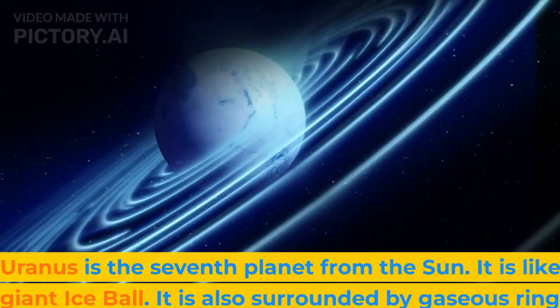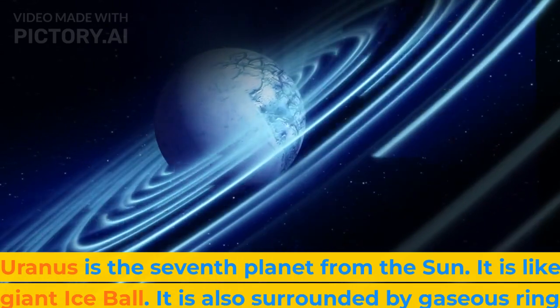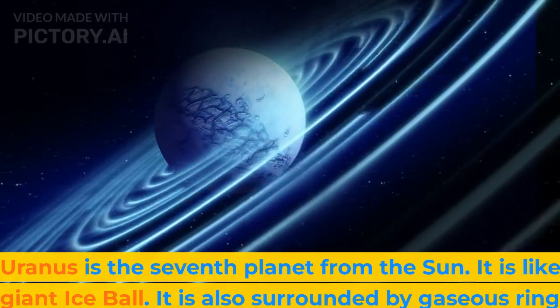Uranus is the seventh planet from the sun. It is like a giant ice ball. It is also surrounded by gaseous rings.